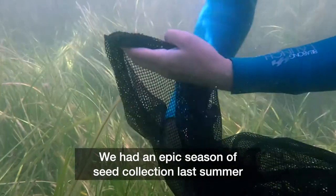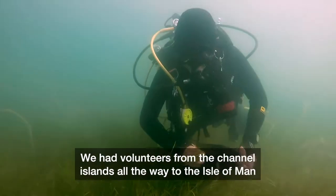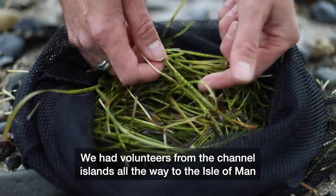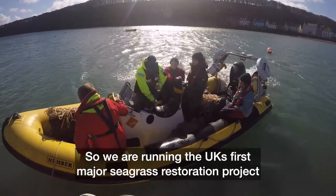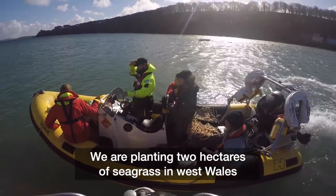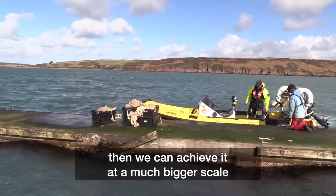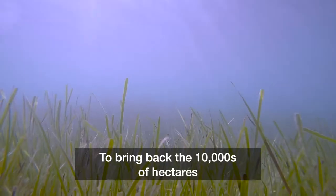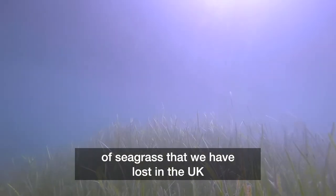We had an epic season of seed collection last summer, with volunteers from the Channel Islands all the way up to the Isle of Man. We're running the UK's first major seagrass restoration project, trying to plant two hectares of seagrass in West Wales. If we can achieve it at that scale, then we can achieve it at a much bigger scale — and that's where the actual ambition lies: to bring back the tens of thousands of hectares of seagrass that we've lost in the UK.